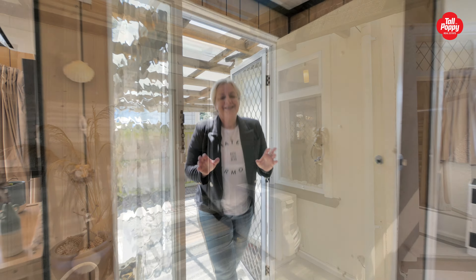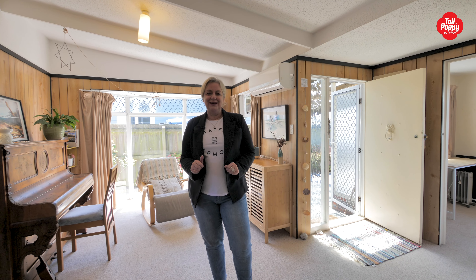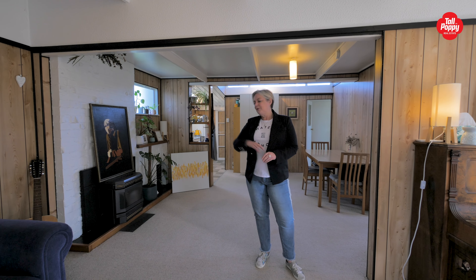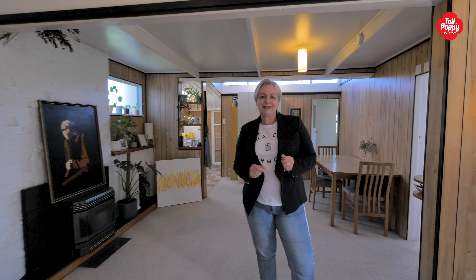Coming home to this little cutie has got that feeling like when you were kids and you used to get to the bach on your holiday and you'd run inside and choose your bedrooms. It's got that feel here, it's really cool. We've got two double bedrooms, both with wardrobes and loads of living space. Now if you're not hanging out surfing at the beach in summer, you can be nestled in here, all snuggled up.